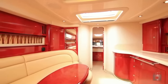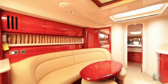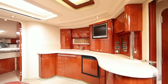Jersey Girl's master cabin has an en suite and sleeps up to six in style, with a large saloon and open galley, custom painted navy blue hull, and hand laid teak decks.